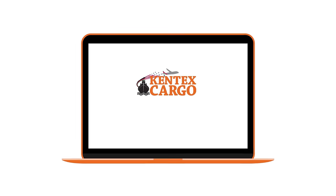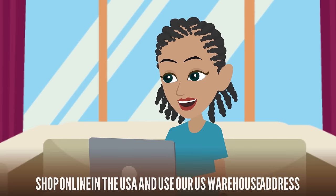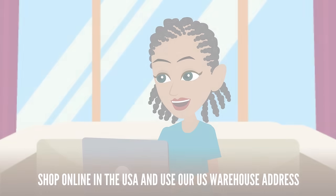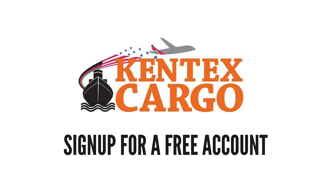Step 1: Sign up for a free USA address account. Step 2: Shop online in the USA and use our US warehouse address. Step 3: In 14 business days, we will deliver. Get started — sign up for a free account.